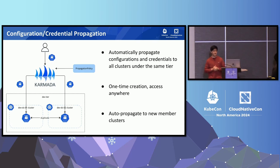Another benefit Karmada brings is automatic propagation of configurations and credentials. With the proper setup of a propagation policy, users only have to create the secret or config map in Karmada without having to access those member clusters. Karmada propagates the secret and configuration with the exact same content into all connected clusters. And if a new cluster is added to an existing tier and onboarded to Karmada, it also propagates existing secrets and config maps to the newly added cluster so users can use the new cluster out of the box.